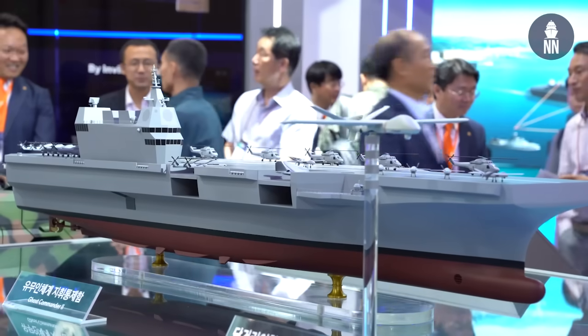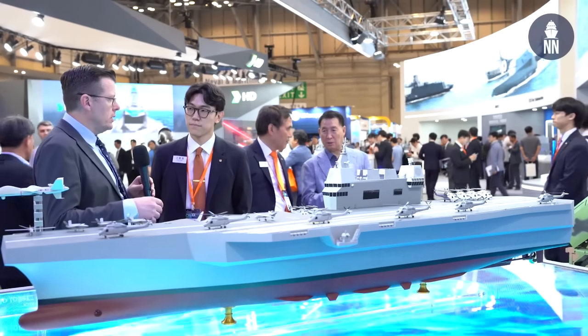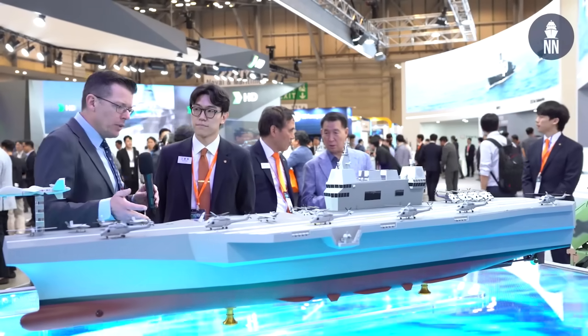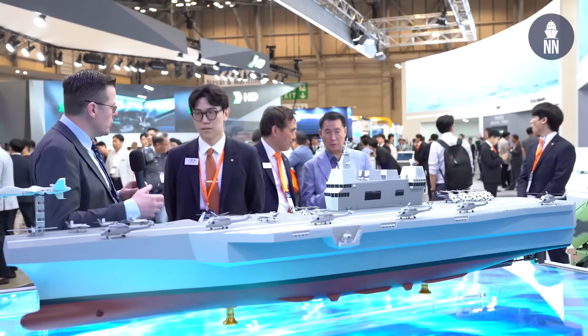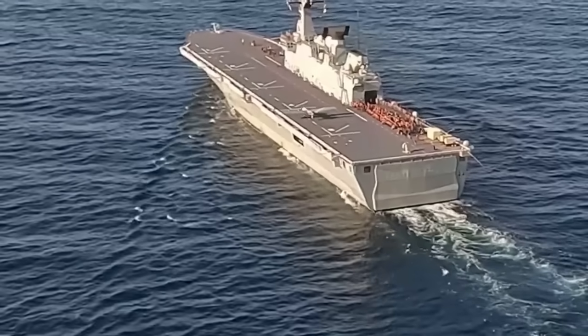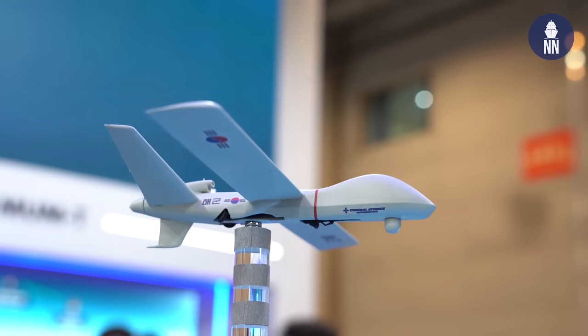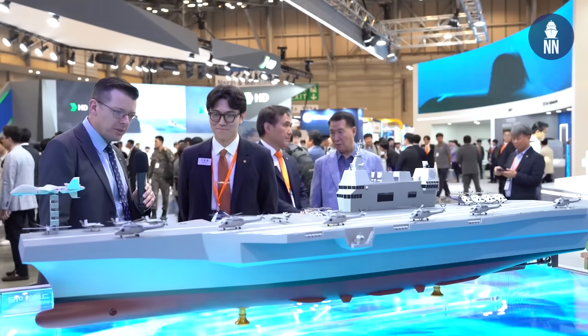That fits into a ROK Navy requirement as they are looking at motherships or drone carriers in the frame of what they call Navy Seagulls, which is their concept of man-unmanned teaming for the future. They are really moving forward with it because last year they tested the Grey Eagle on board a destroyer in service with the ROK Navy, and the test was successful. That is correct. Thank you very much, Scott, for giving us this overview of the various surface ship models on display on your booth, and yesterday the submarines. Thank you very much. Thank you very much, Xavier.